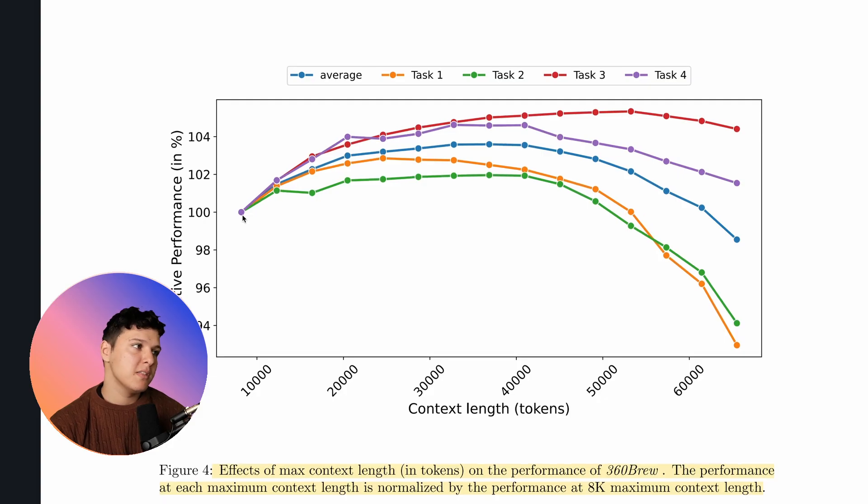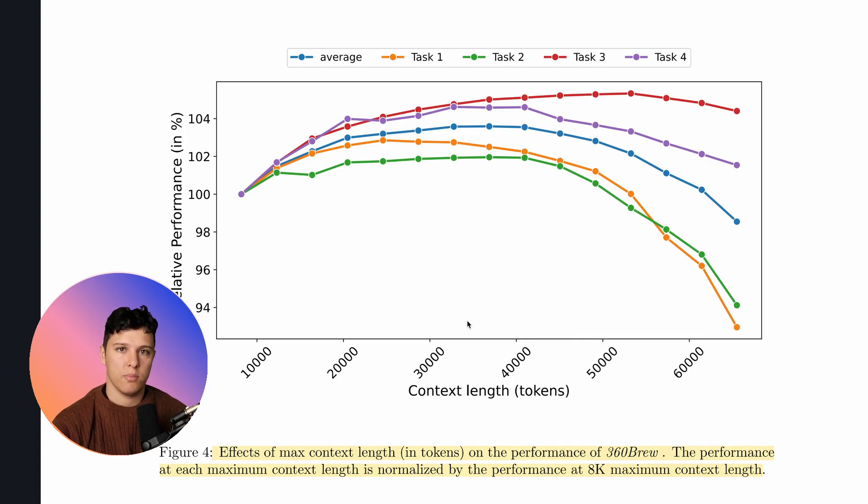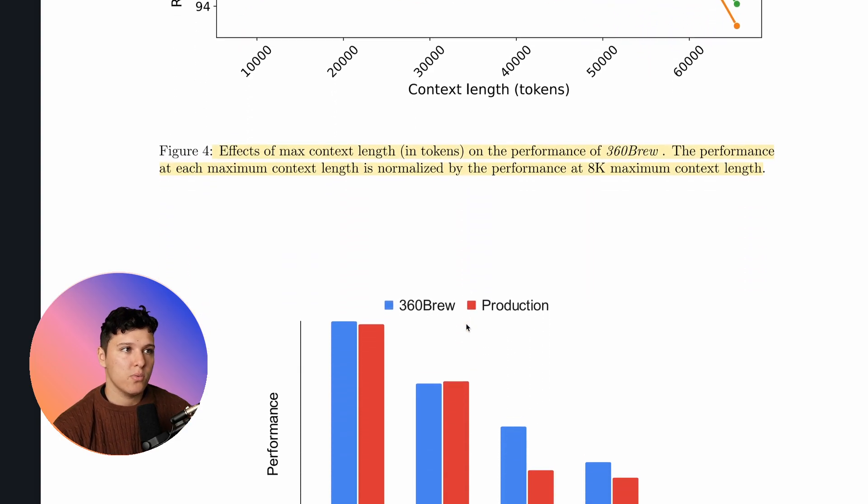Another interesting analysis shows they started at 8,000 tokens and measured how performance changes as context length increases. Once increased to around 30,000 tokens, it generally performs quite well. However for some tasks like task one, performance starts going down after just 25,000 tokens, and at the edges it falls off quite a lot — presumably because there isn't much training data at those token lengths and the LLM was not originally trained for this. Inference costs also increase a lot once we exceed certain limits.